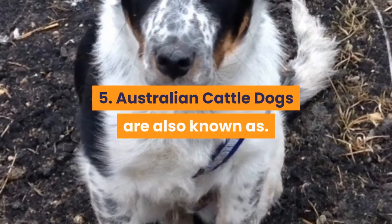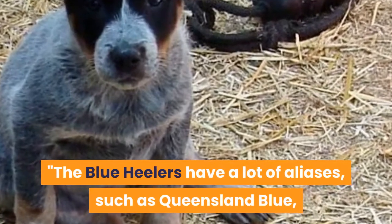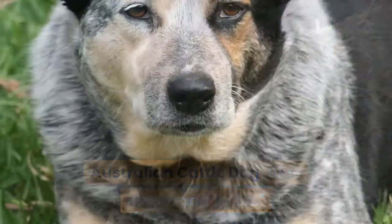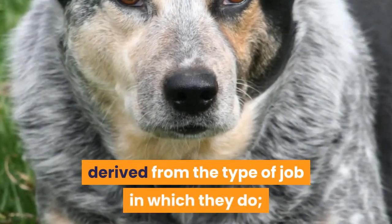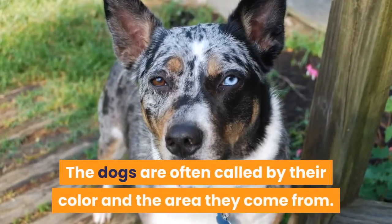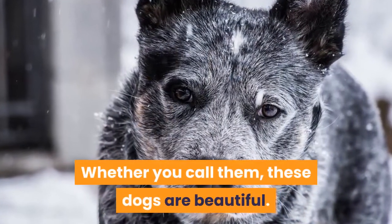5. Australian Cattle Dogs are also known by many aliases. Blue Heelers go by names such as Queensland Blue, Australian Cattle Dog, Blue Merle, and more. The name Heeler is derived from the type of job they do, as they nip at the heels of the cattle. The dogs are often called by their color and the area they come from.